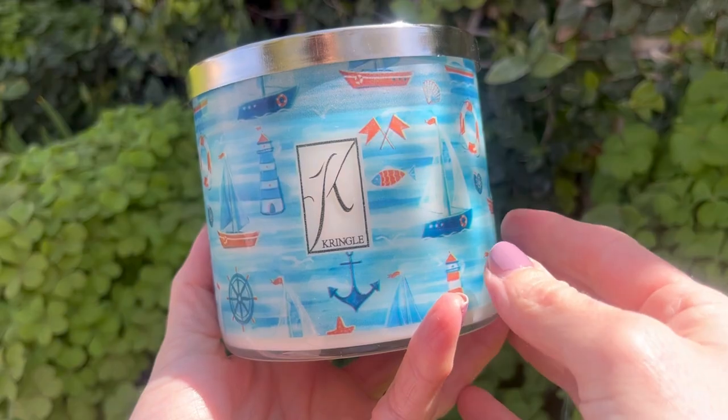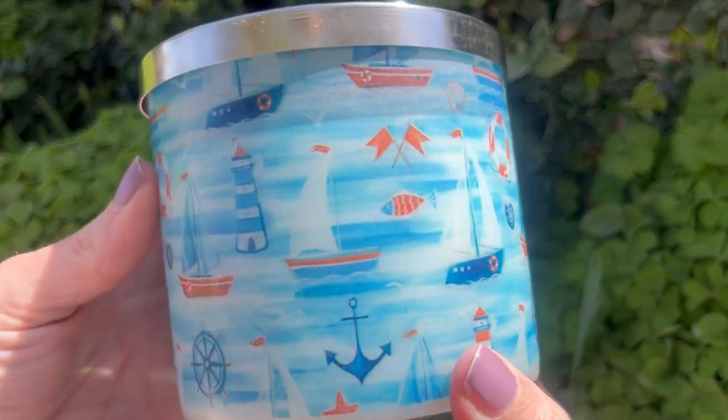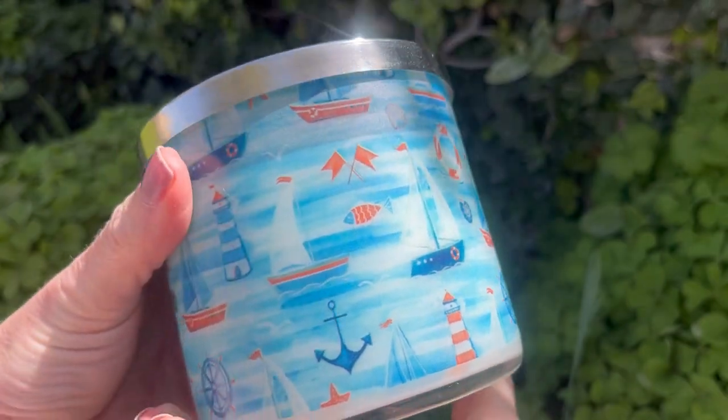If you've never ordered from the company and you're curious about how the customer service goes — because this is primarily an e-commerce site, though they do have a flagship store in Massachusetts — I'm in Arizona, so I'm not going into the store anytime soon. Just know that their online service is very, very good. So this candle is Salt Water Taffy, again in the painted vessel three-wick with 100% soy.